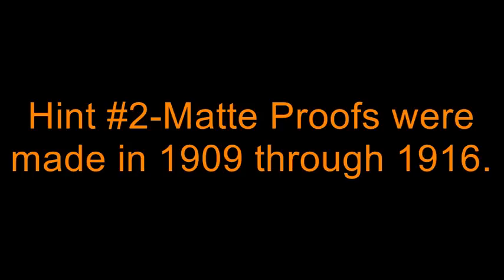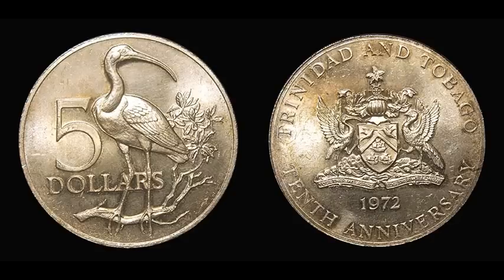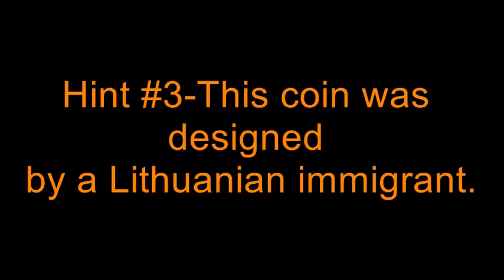Hint number 2: mat proofs were made in 1909 through 1916. Hint number 3: this coin was designed by a Lithuanian immigrant.